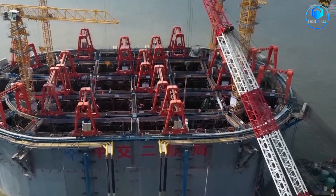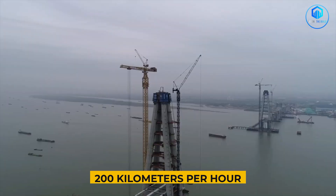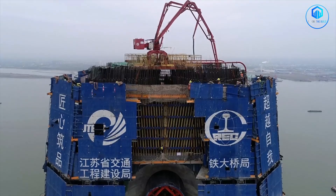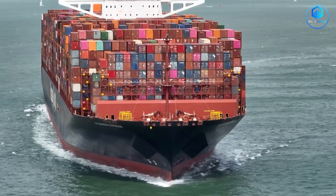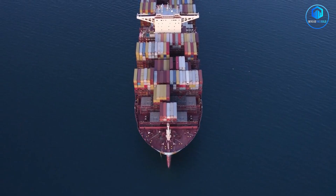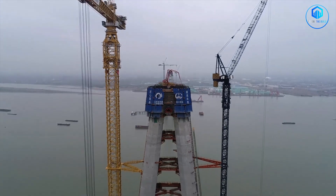The bridge towers had to be built to withstand typhoon-force winds exceeding 200 kilometres per hour, earthquakes up to magnitude 7, and even direct ship collisions. That last point is crucial — this is one of the busiest shipping lanes on the planet. Massive cargo ships, some weighing 50,000 tons, pass under the bridge constantly, so the design had to ensure even a collision wouldn't compromise the entire structure.